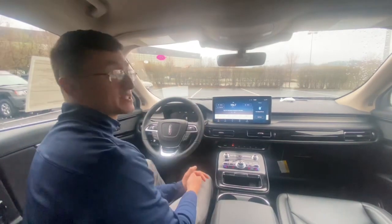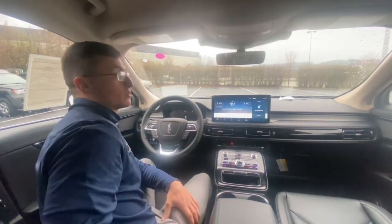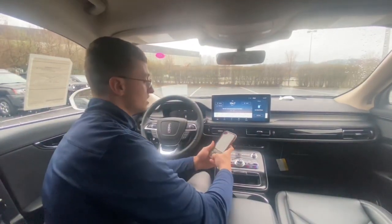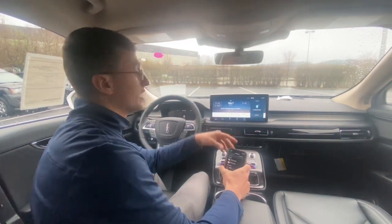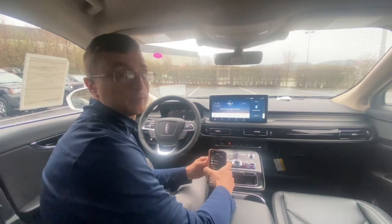So this is Sync 4 — this is Lincoln's newest platform and their latest and greatest technology. A lot of cool things going on here. Let me go ahead and hook up the wireless Apple CarPlay.